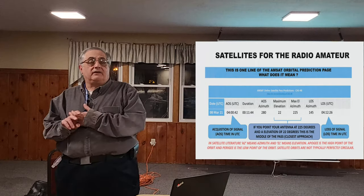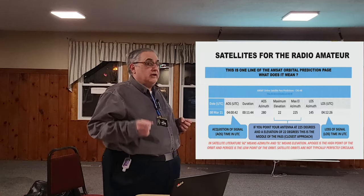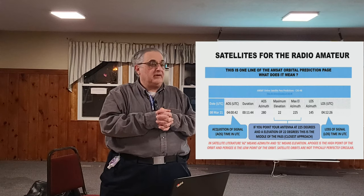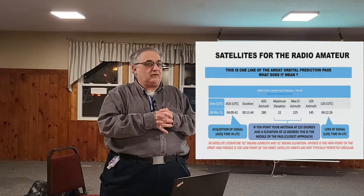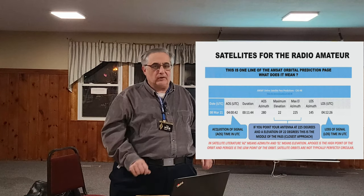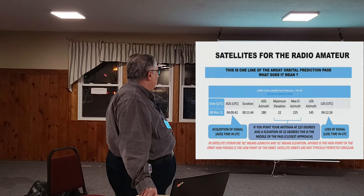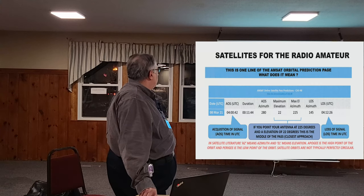You're going to hear the terms AZ and EL in a lot of satellite material. AZ is azimuth and EL is elevation. You'll also hear apogee and perigee: apogee is the highest point of the orbit, perigee is the lowest. These orbits are typically not perfectly circular because the Earth is not a perfect sphere, resulting in small perturbations. Some satellites have large differences between apogee and perigee — elliptical orbits — but they're not too common.